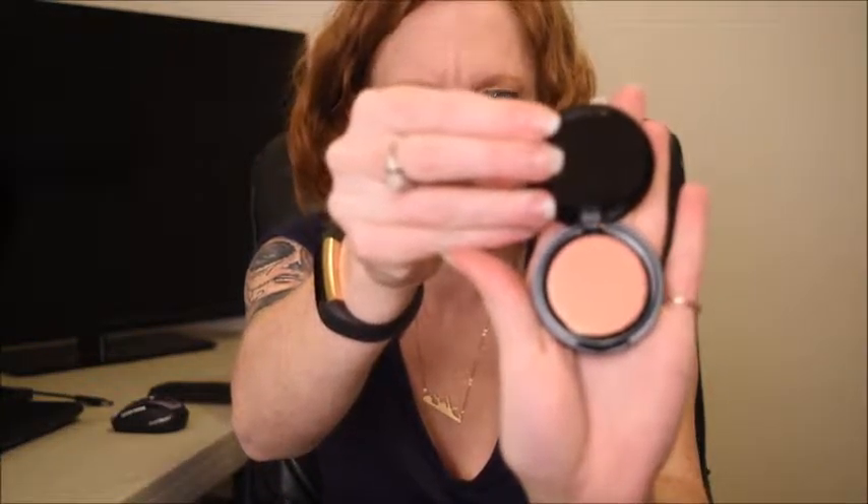Stay tuned for follow-up videos. I always love those follow-up videos. Blush. I don't know what that is. What do you think that could be? I'm assuming it's blush. It's a good color.